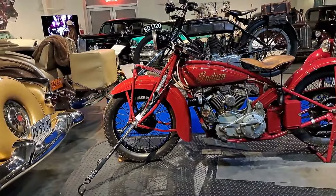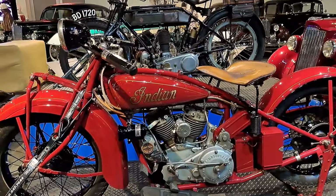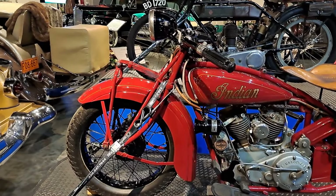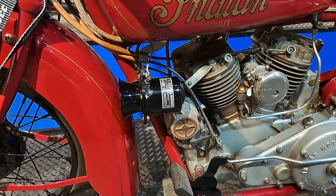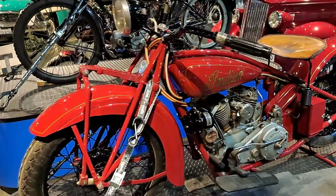Now here's the Indian I was talking about from the other side — it's 1928. Indian Scout Model 101, made in Springfield, Massachusetts. Got a little klaxon horn on there. That's really cool.